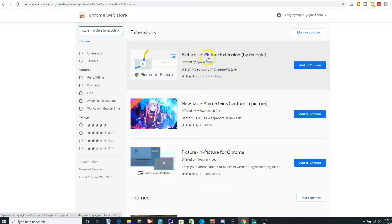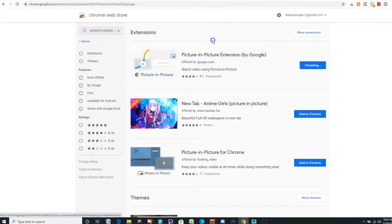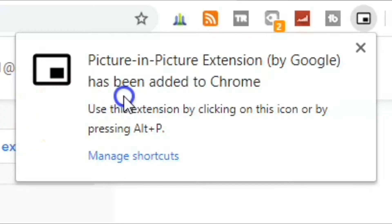All right, here it is — Picture in Picture extension by Google. You can watch the overview video if you want to. It has a lot of good ratings: four out of five stars, 811 reviews. That's excellent. Click "Add to Chrome" — this will add it to our Chrome browser. Click "Add extension." And there you go, Picture in Picture extension by Google has been added to Chrome. You can use the extension by clicking on the icon or by using the hotkey Alt+P, which works very well.